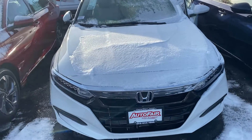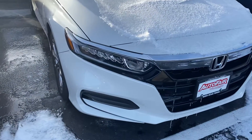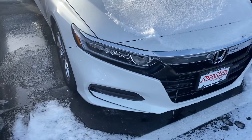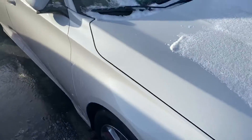I wanted to show you a 2019 Accord LX. I wanted to show you the design of the headlights — they are newly designed, they're awesome. I'll show you around to the wheels. They're machine-cut alloy wheels and they really match the body very nicely.